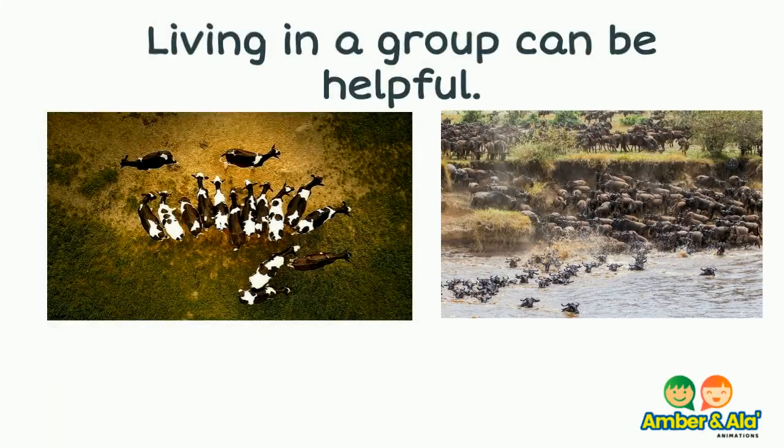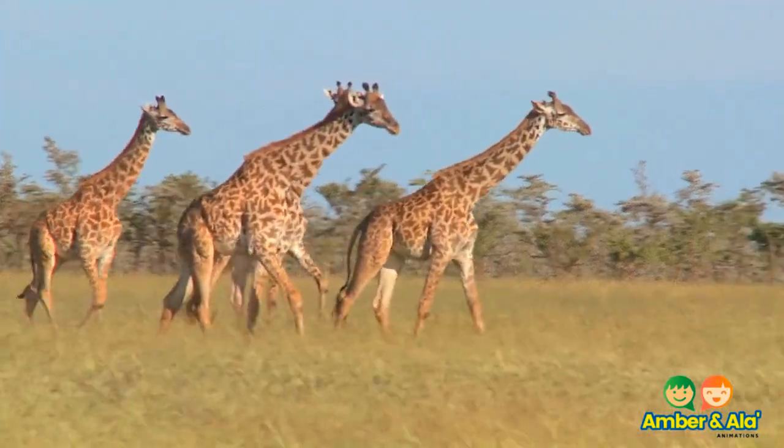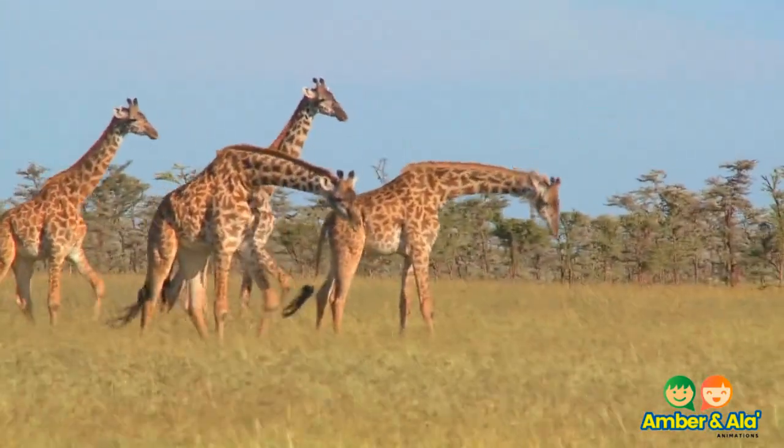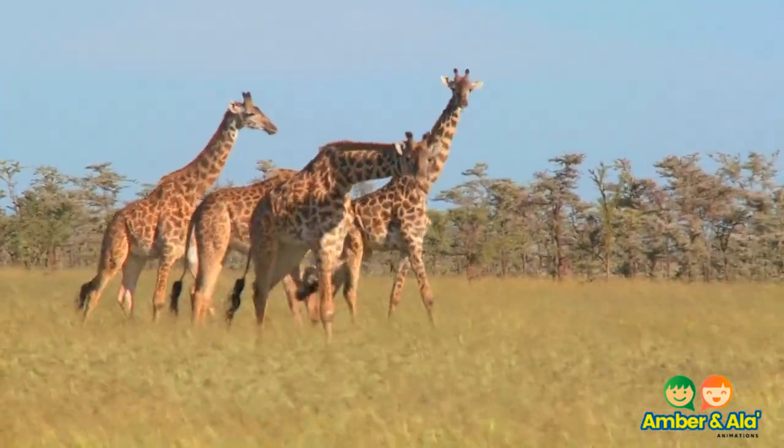Living in a group can be helpful for many animals. Groups can be different sizes — some groups can be big and other groups can be small. Although groups can be different sizes, the purpose of the groups is usually the same. The purpose is to survive.